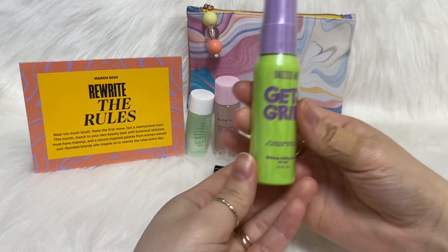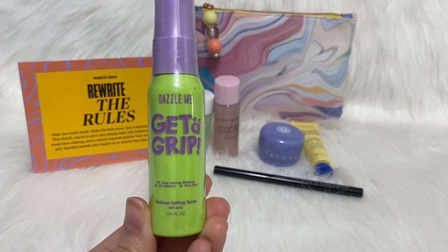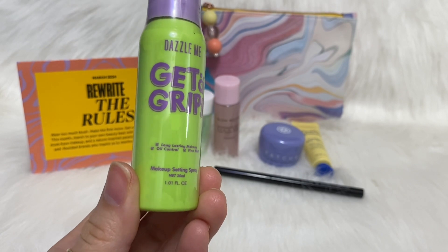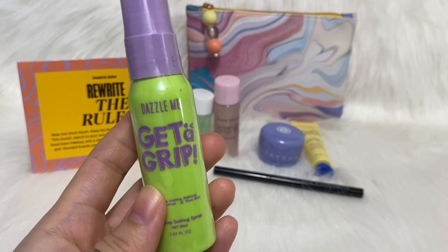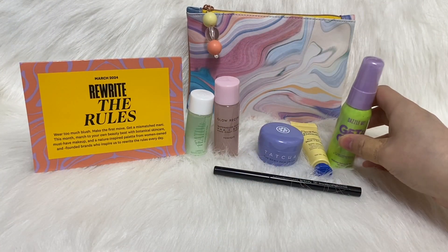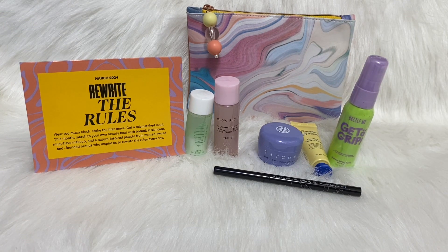The last item is from Dazzle Me — 'Get a Grip.' This is a makeup setting spray. I don't really typically wear any makeup — occasionally like an eyeliner to see what the color looks like, a little bit of eyebrows, not much.